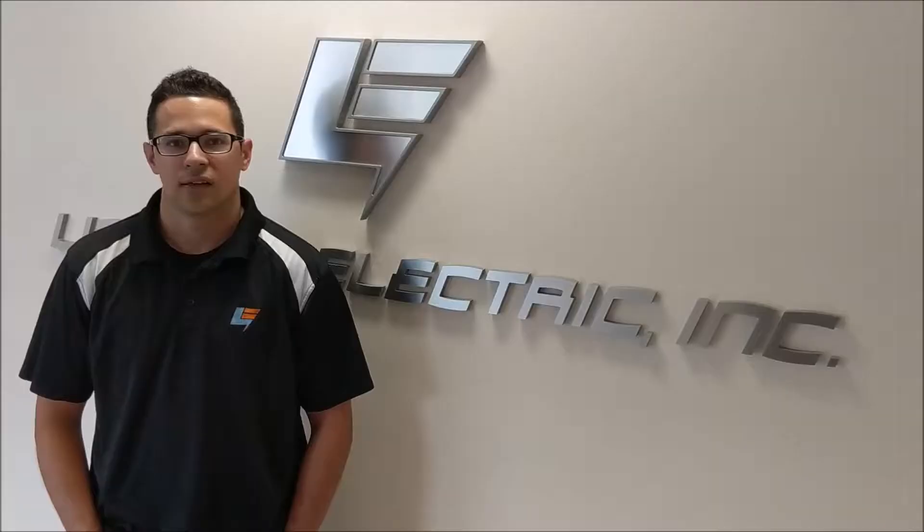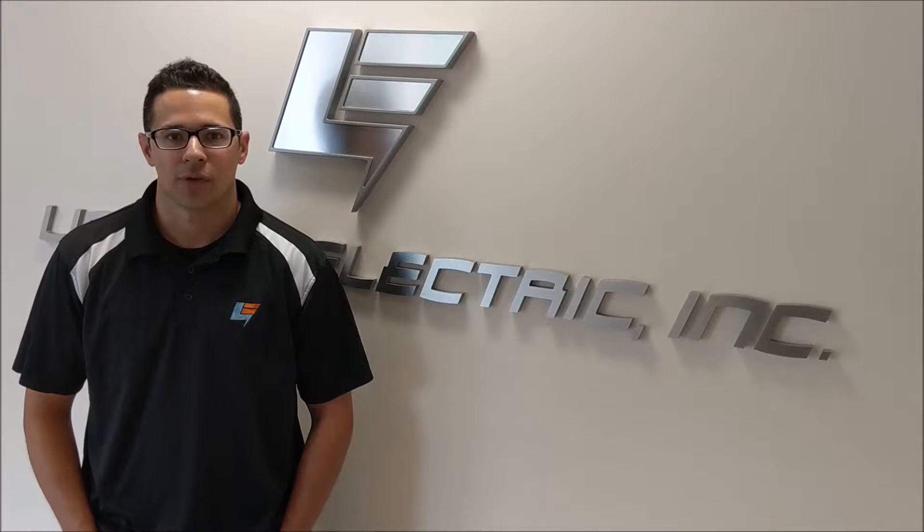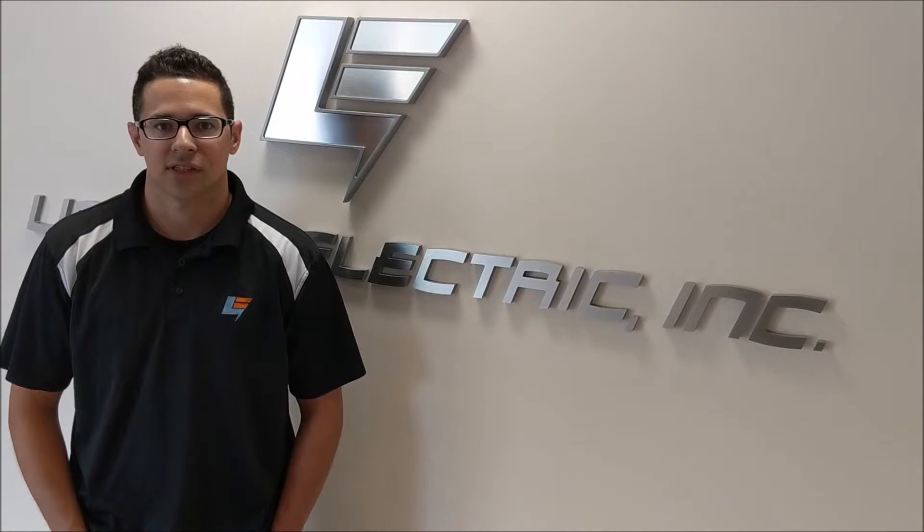Normally the services we provide start with an initial lighting audit, where we can see what type of lighting the facility is currently using. From there we discuss with the customer what means the most to them regarding their upgrade.